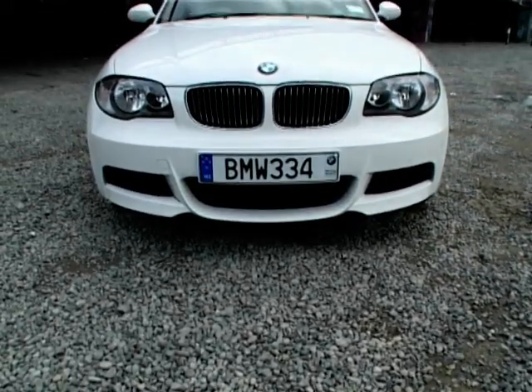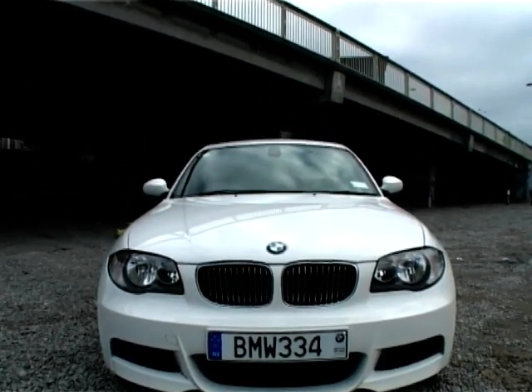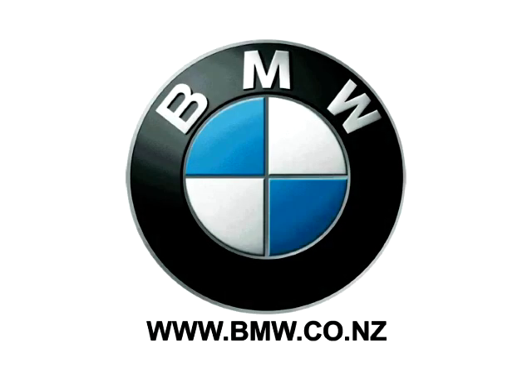I love it so much I'm prepared to work a hundred hours every week for the next two years to get one. That's how much I love it. I just want to say a big thank you to Christchurch BMW for making my day with this awesome car.